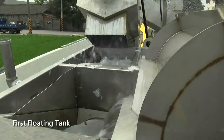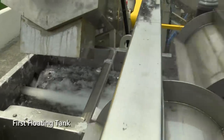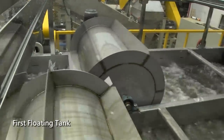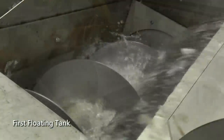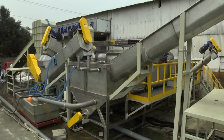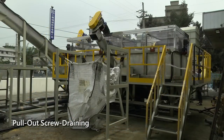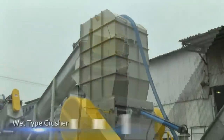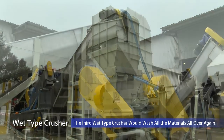While materials come to the first floating tank, the rollers will push them into the water and form a forward flow. This flow is designed to wash and separate these materials. Light density materials, for example PE and PP, will float on the surface of the water and go forward into the second floating tank. On the other hand, high-density materials and contamination will sink into the water and then be pulled outside via the bottom screw.